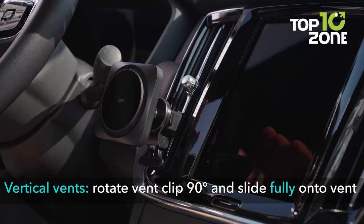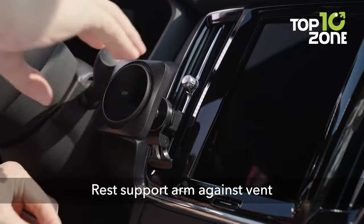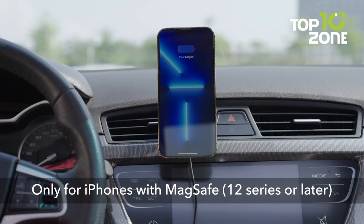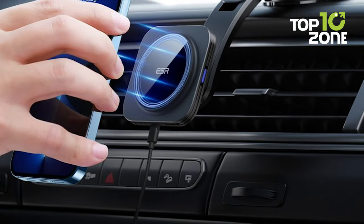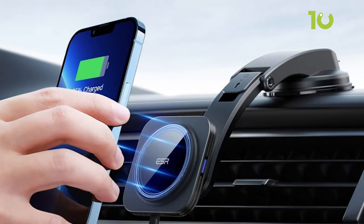Besides that, its power-in-a-snap feature automatically aligns your phone, providing faster and easier charging. With a simple installation process and a strong rotatable clip, you can adjust it to any horizontal or vertical ventilation clip in your car. If you need a fast charger to keep your phone charged while driving, the Halo Lock Wireless Car Charger from ESR is highly recommended.